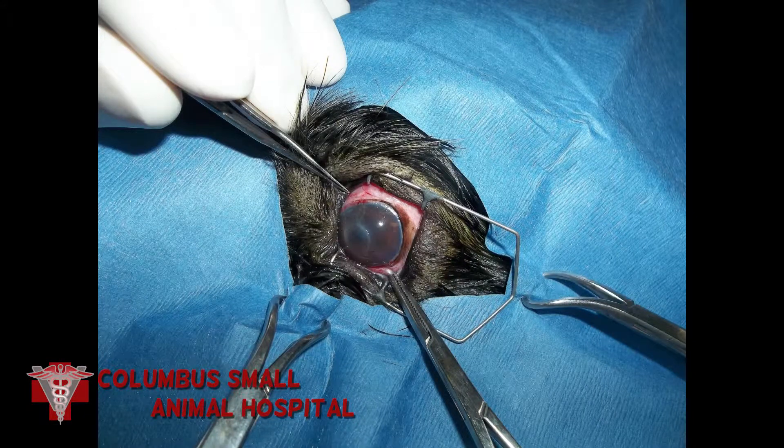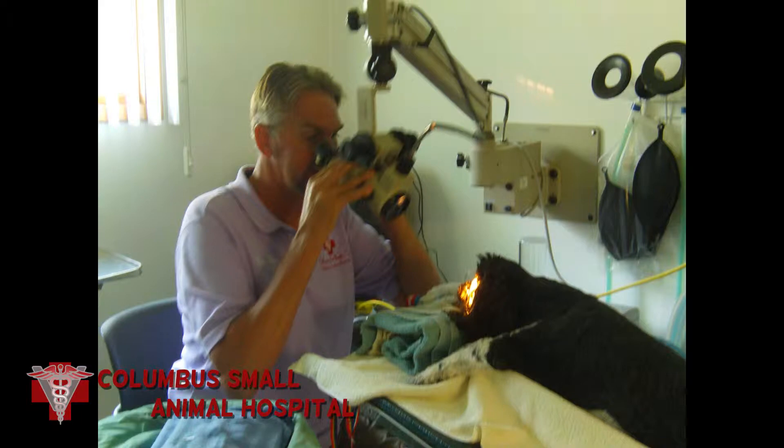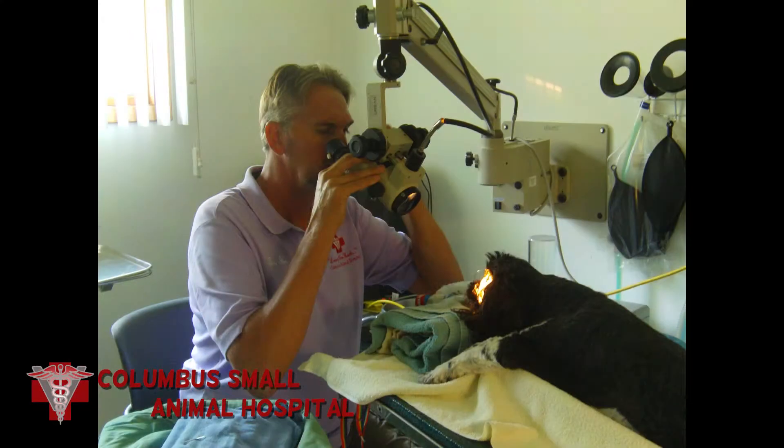It's going to require surgery. So we have Kobe anesthetized and here I am looking through our surgical microscope, preparing to do a conjunctival flap.